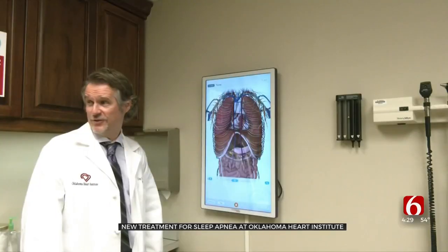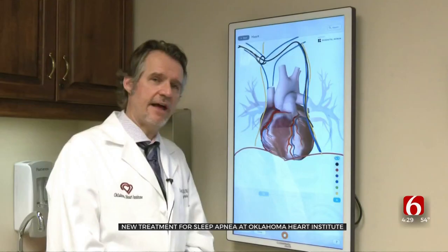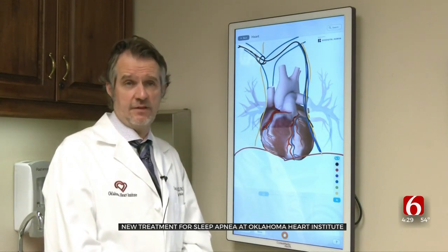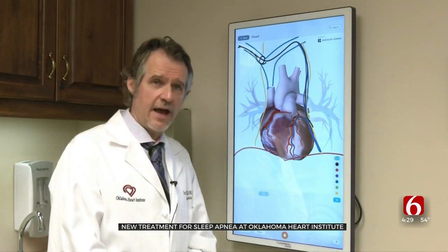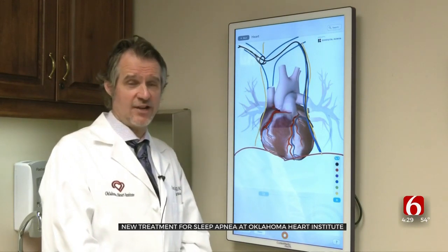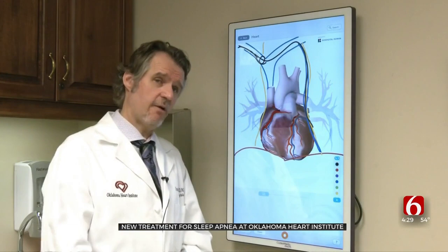They say it's still new and may need to be replaced every five years, but say the data looks promising. I think it will be a game changer. The studies that were done to get the device approval from the FDA showed dramatic improvement in quality of life. There's a suggestion that it may actually reduce heart failure hospitalization or reduce mortality, but we don't have that data yet. Hillcrest just had their first successful implant last week.